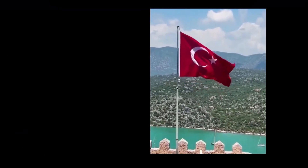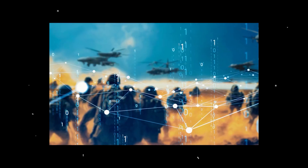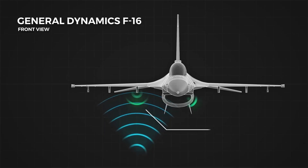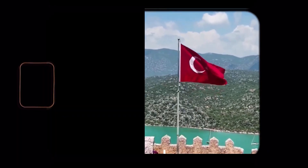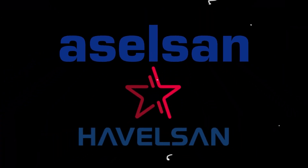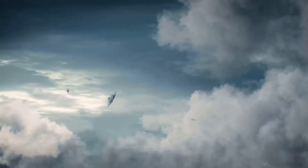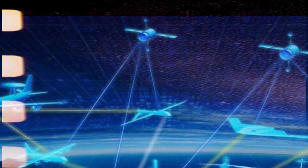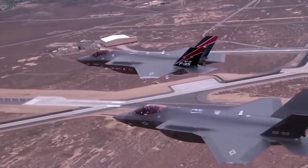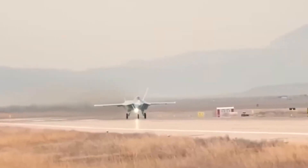Turkey aims to rival this dominance with the TF Khan, embedding artificial intelligence into its avionics for real-time battlefield analysis, threat detection, and decision-making support. This isn't just forward-thinking — it's bold. With Turkey's expanding defense industry, including firms like Aselsan and Havelsan, this goal is within reach. However, a gap remains. The F-35's sensor fusion and battlefield connectivity are unparalleled, integrated into the joint all-domain command and control JADC2 network, linking it to satellites, ships, drones, and more. The TF Khan, still in early development, aspires to similar integration, but lacks the combat-tested reliability of its American counterpart.